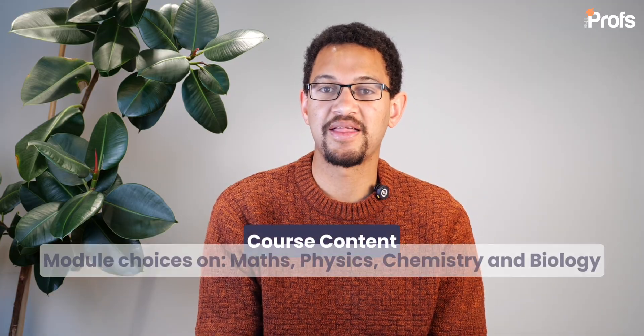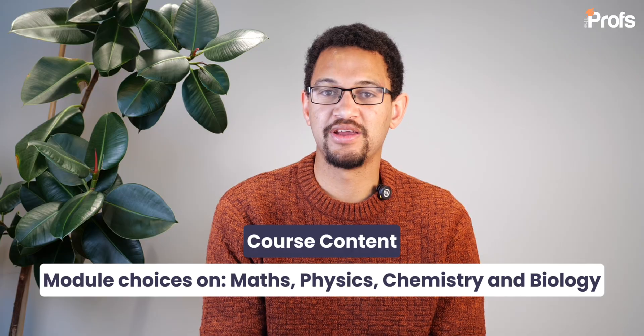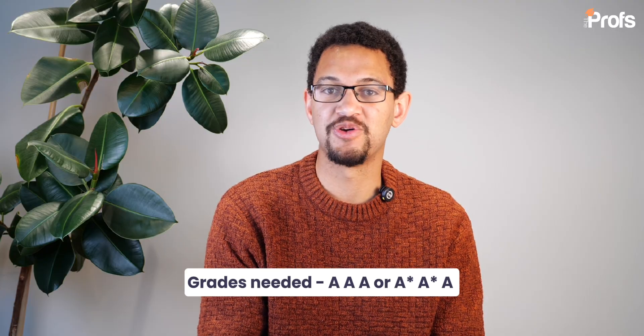So what does the ESAT include? It includes module choices on mathematics, physics, chemistry, and biology. If you're looking to do an engineering degree or an engineering course, you'd be expected to take the maths one module at least, as well as choosing typically mathematics two, which has some trickier questions, the physics module, and then possibly the chemistry module if you're going for a chemical engineering course. Almost all other engineering courses at Cambridge or Imperial would be using the physics module as well as maths one and maths two. So chemistry is just there for chemical engineering students most likely.